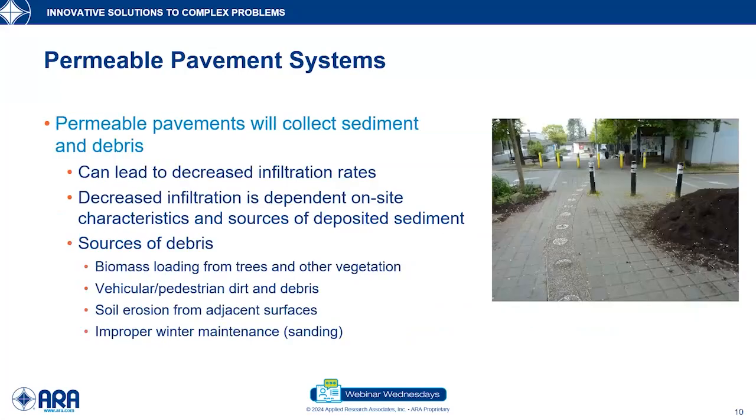The first thing that always comes up when we talk about permeable pavement systems is: what about clogging? The answer is it will collect sediment and debris, and that will decrease our infiltration rate over time. How we react to that and maintain it is dependent on site characteristics. The biggest source of debris is what we call biomass loading — that comes from our trees and vegetation, things like tree buds in spring, maple keys, sticks, and twigs.